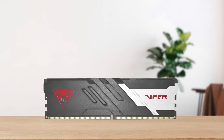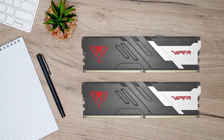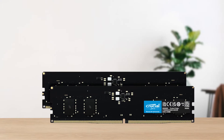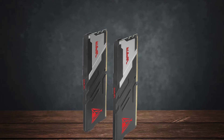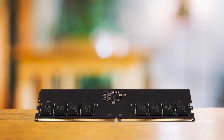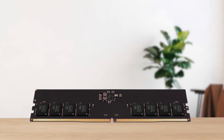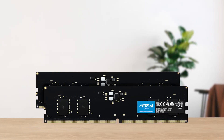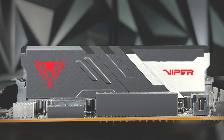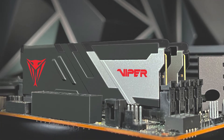Compared to other budget DDR5 RAM kits, it stands out due to having much lower latency. Those kits may have fast transfer rates, but they come at the cost of terrible RAM timings. For example, the Team Group Elite and the Crucial Classic 16GB kits are slightly cheaper, but the Team Group Elite has a CAS latency of 42 nanoseconds compared to 36 nanoseconds on the Patriot, and the Crucial Classic runs at 5600 megatransfers per second but with a CAS latency of 46 nanoseconds. Since CPUs are sensitive to RAM timings, the 36 nanoseconds latency will always result in a snappier PC.